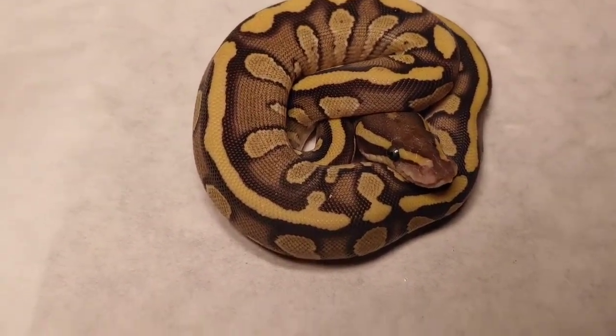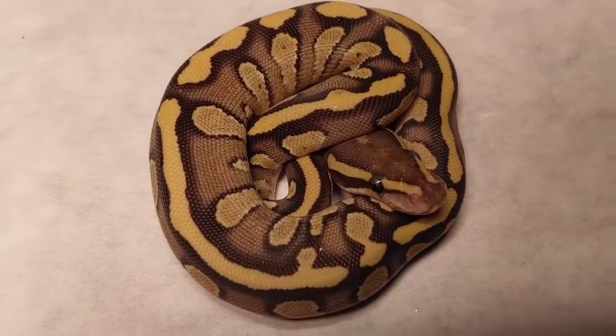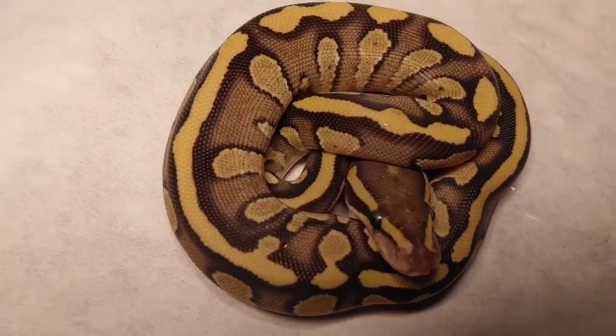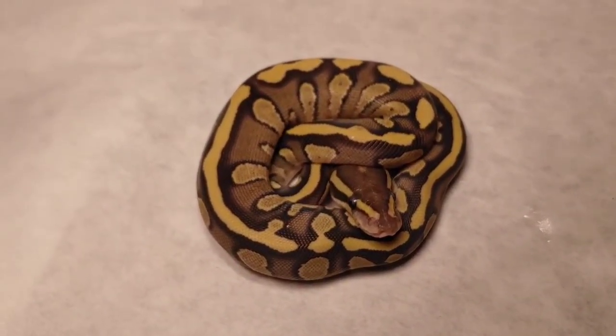This next one is a male — a Mojave vanilla or Mojave fire. Beautiful animal. It seems like it has reduced alien heads; not sure if that's because of the fire or the vanilla, but it's pretty.